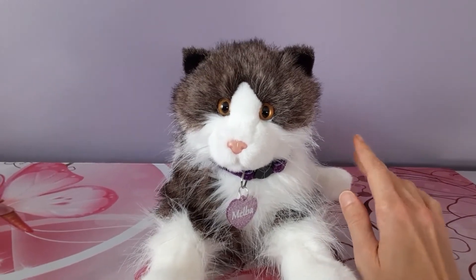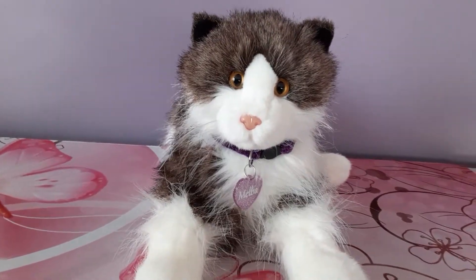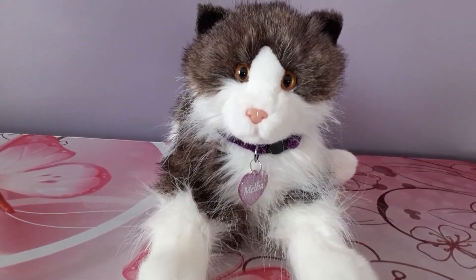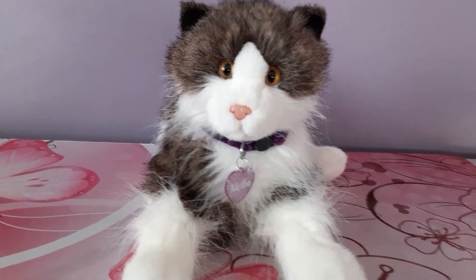This was one dirty kitty, let me tell you. So I didn't really want to handle it any longer than I absolutely had to. It basically just went straight in the washing machine and got a very vigorous brushing.